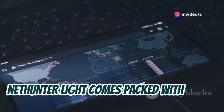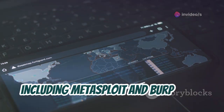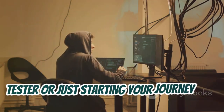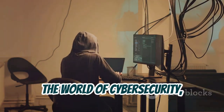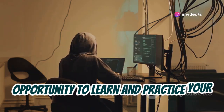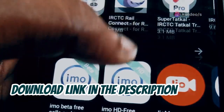NetHunter Lite comes packed with a wide range of penetration testing tools, including Metasploit and Burp Suite. Whether you're a seasoned penetration tester or just starting your journey into the world of cybersecurity, NetHunter Lite offers an incredible opportunity to learn and practice your skills in a safe and controlled environment. Download link in the description below.